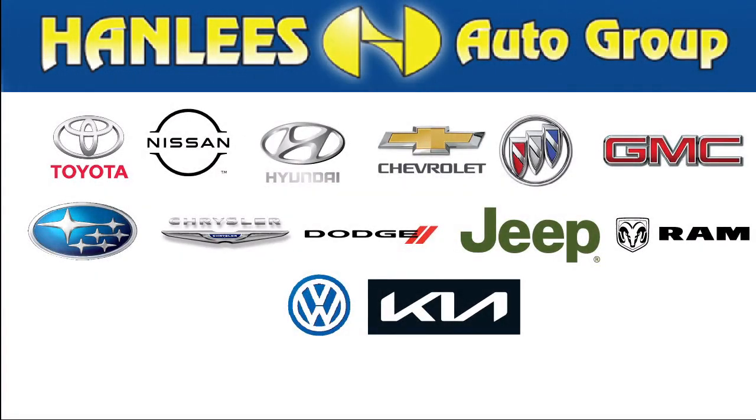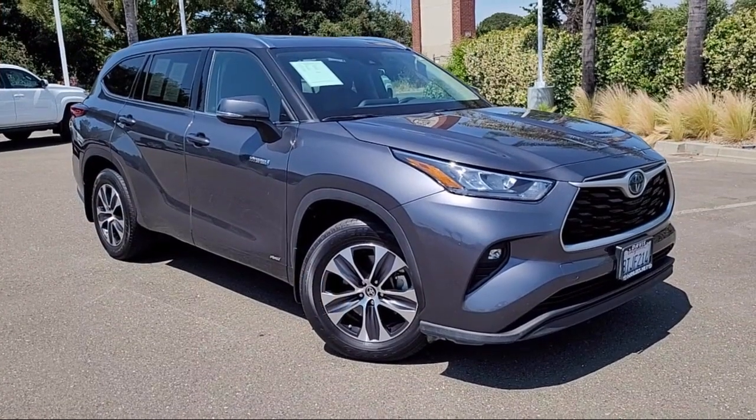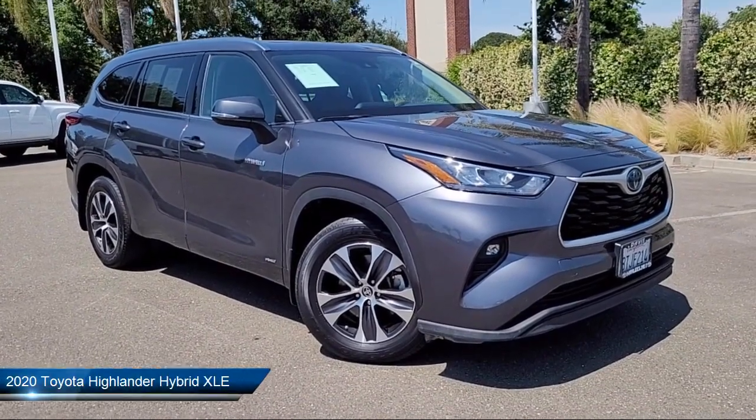Hanley's Toyota is a family-owned business, serving the Bay Area, Sacramento, and Napa Valleys for close to 30 years.